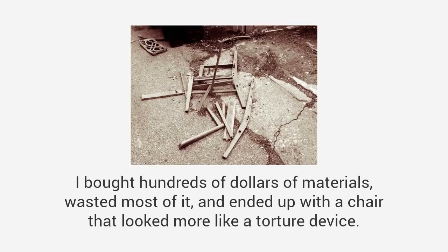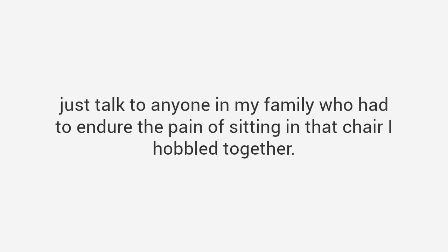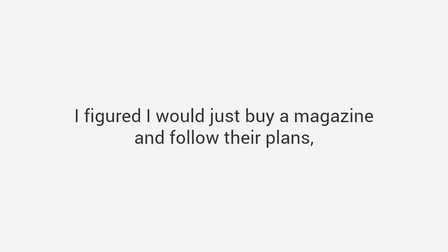I bought hundreds of dollars of materials, wasted most of it, and ended up with a chair that looked more like a torture device. That's when I admitted I suck at woodworking. And if you think I'm being too hard on myself, just talk to anyone in my family who had to endure the pain of sitting in that chair I hobbled together. We all still laugh about it today. Believe it or not, I didn't let my failure stop me. I figured I would just buy a magazine and follow their plans.